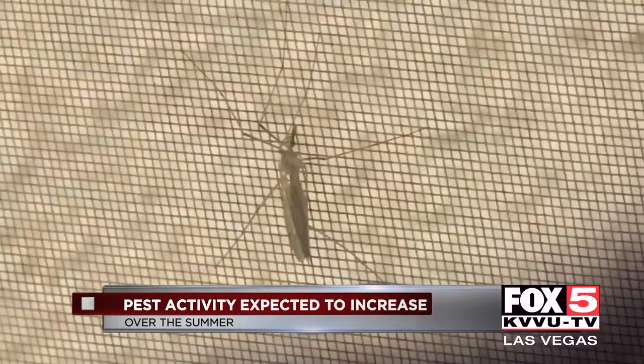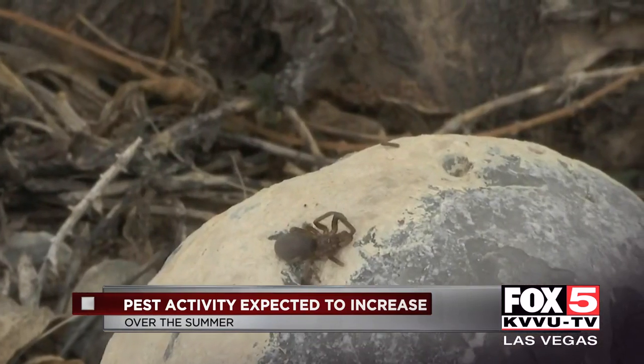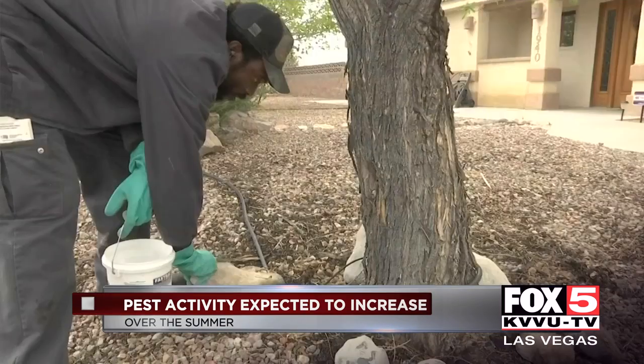The best time to be proactive to prevent infestations is to start now, either by spraying around your home or by calling a pest specialist.